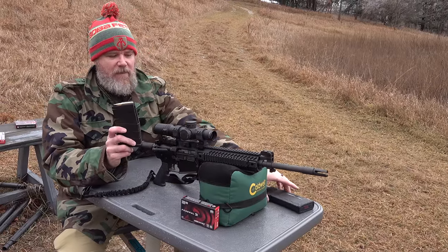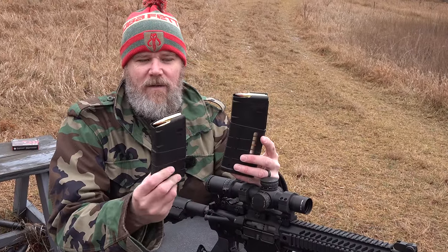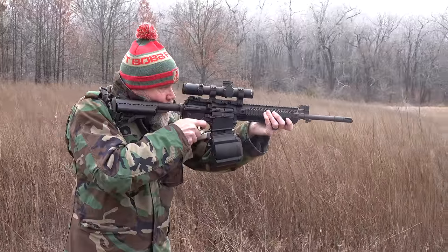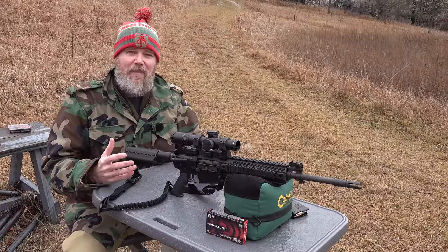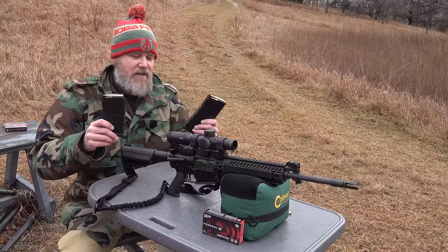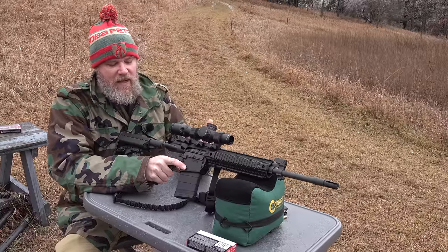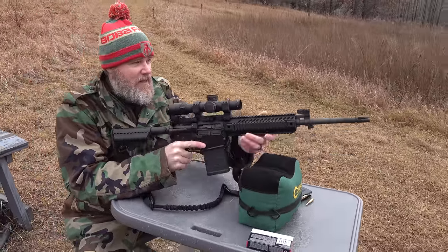The 901 uses standard SR-25-type magazines, so we can use 20-rounders, 25-rounders, and even the Magpul D50 drum. From Magpul alone, 20-round, 25-round, and 50-round drums are commonly available. You only give up five rounds compared to a standard STANAG 30-round 556 magazine. It's close, but the 901 would not be my personal choice for a 30-caliber fighting rifle — though I do enjoy this firearm a lot.